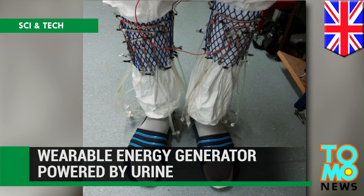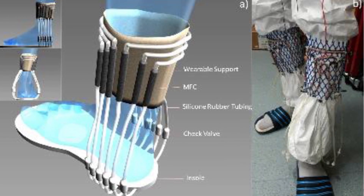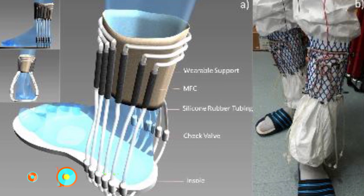Wearable energy generator powered by urine. Researchers at the University of West England have invented a pair of socks that use urine to fuel a generator that can power a wireless transmitter.